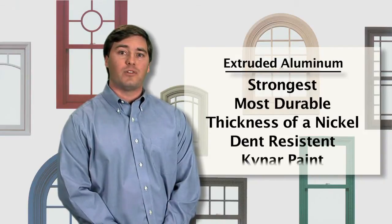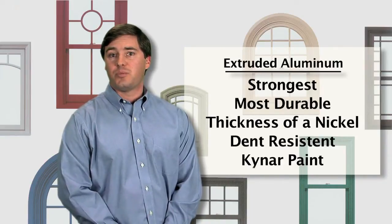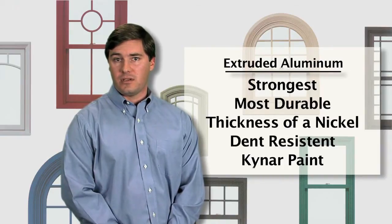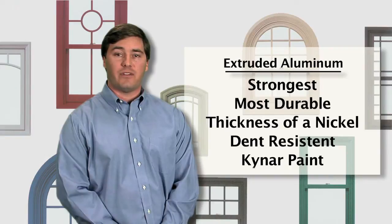Extruded aluminum is most often paired with the highest quality 70% Kynar paint, which puts it at the top of the food chain in terms of architectural specifications. Kynar paint is much more resistant to fading and chalking than other clad finished products.